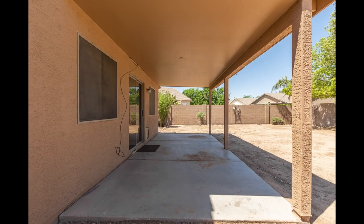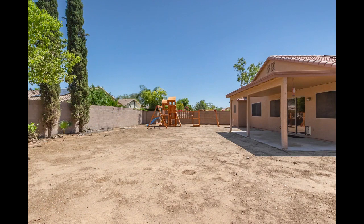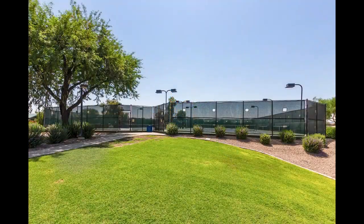There is the laundry room off the garage. And this backyard is huge, ready for you to put your stamp on it. Little side note: the play yard has been sold and will not convey with the property — sorry for the confusion.